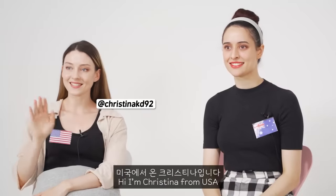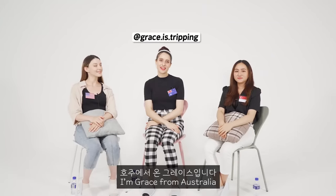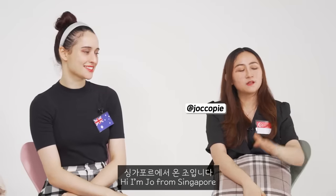Hello! Hi, I'm Christina from the USA. Hi, I'm Grace, I'm from Australia. Hi, I'm Joanna from Singapore.